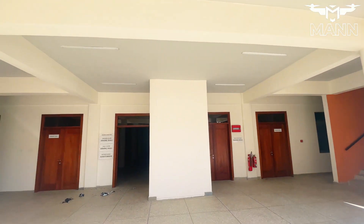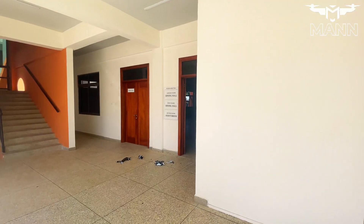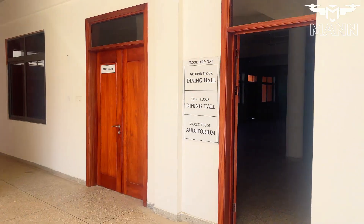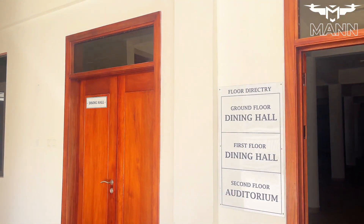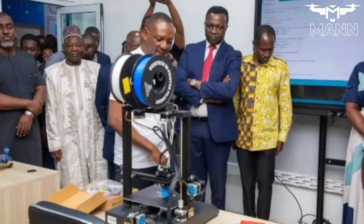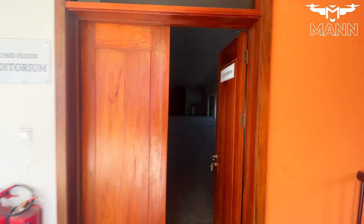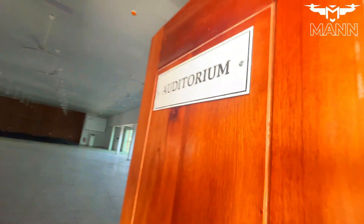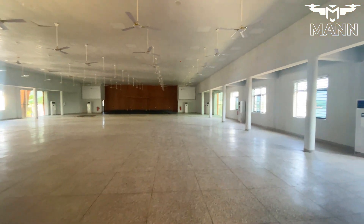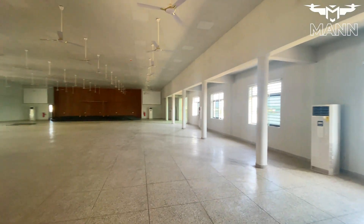Its core aim is to move away from normal memorization to hands-on practical learning experiences. Through this, the academy seeks to address the gaps in the traditional educational system, encouraging students to become innovators, critical thinkers, and global leaders. From robotics to artificial intelligence, the curriculum is tailored to meet the demands of the fourth industrial revolution, ensuring that Ghanaian students are not left behind in the rapidly evolving global workforce.